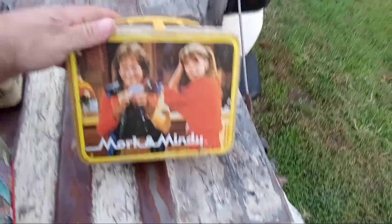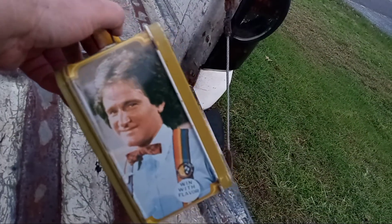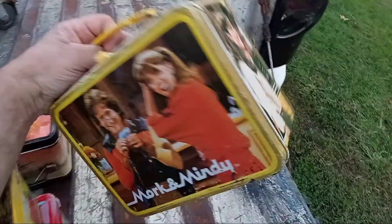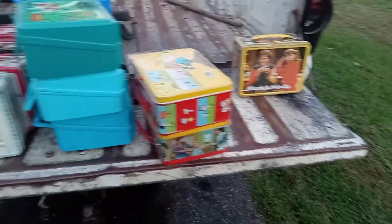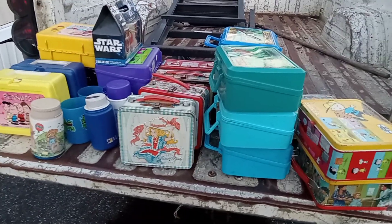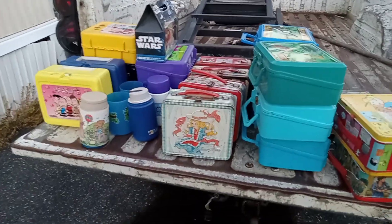And this is the Mork and Mindy. The detail on this is really nice — Robin Williams. 1979. And like I said, that comes with the thermos too, really good condition. That's going to do it for my lunchbox picks. Like, subscribe, hit that like button. If you see something you want, let me know. Till the next one — everybody be safe, Big Dog out.